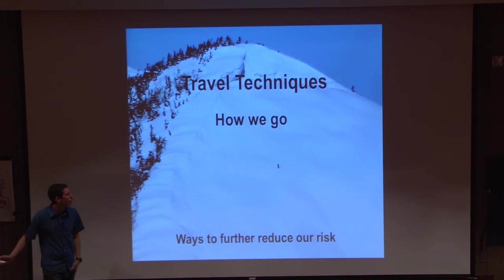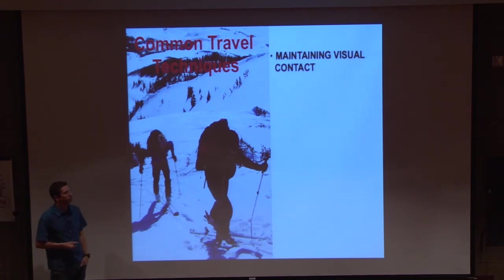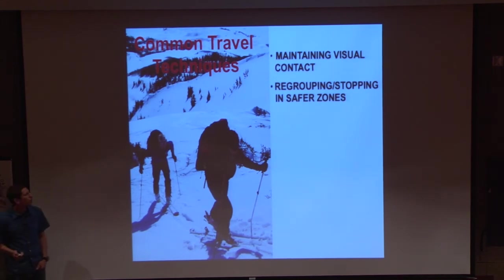Travel techniques are ways to further minimize our risk. Some common travel techniques: first, maintaining visual contact. There's no reason to charge ahead with your headphones in — in backcountry skiing, we talked about instability signs like shooting cracks and moving snow. If you're tuned into your music and not maintaining visual contact, you're not going to see those warning signs. Regroup in safe zones. Remember that snowmobile video? Those guys were not in a safe zone. It's really common when backcountry skiing that people just stop right below a big slope to get their camera out. Step off to the side — you can get just as good a picture, but don't be in the run-out zones.